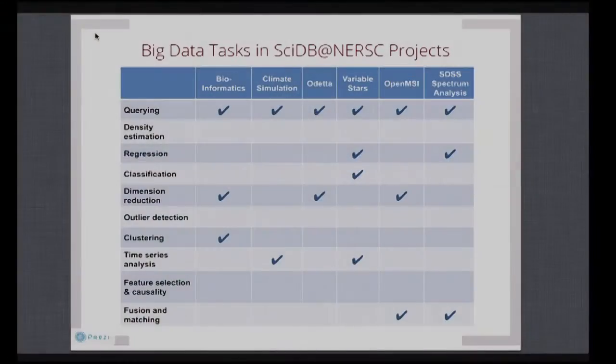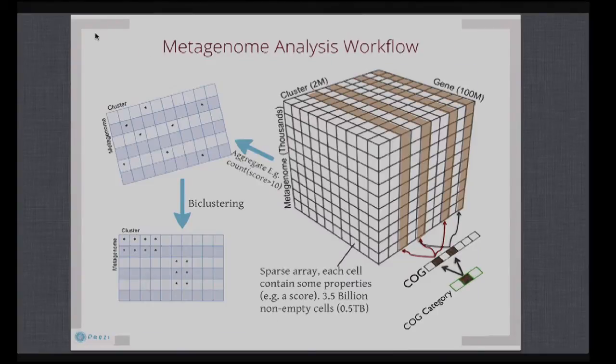This table quickly shows that people are not only doing simple things like min, max, and count on SciDB — they're doing pretty sophisticated stuff like classification and clustering. And yes, in science we do classification as well. Just to give you one quick example to make it concrete.